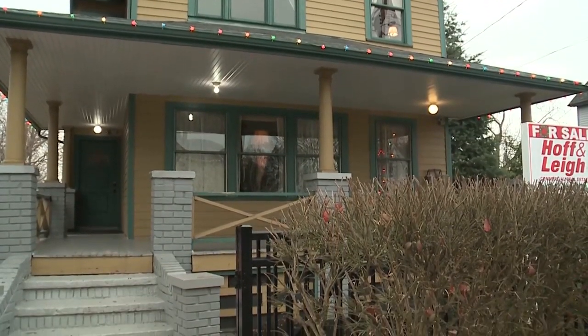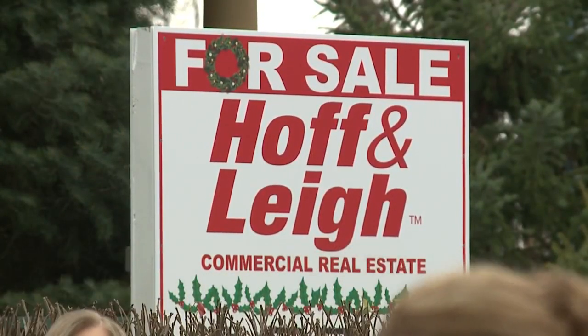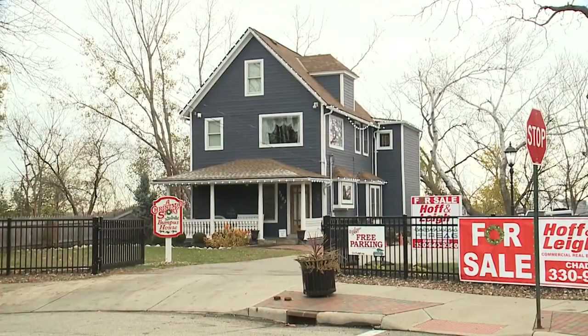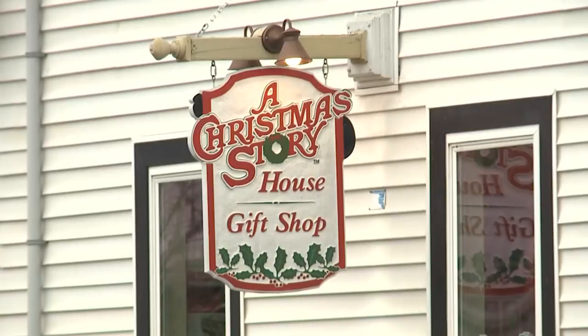To learn it's for sale is a bit of a shock. I hope it stays the same and nothing ever happens to it — whoever takes care of it keeps it just like it is now. The campus is owned by Brian Jones, who has restored the 1.3-acre campus to movie-level quality — three buildings, a couple of parking lots, some vacant lots, and the entire operation behind everything.